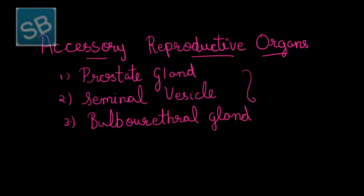These three organs together combine to form semen. Semen is a substance or fluid which helps in carrying out the spermatogenesis process. Let us begin with the first accessory reproductive organ, that is the seminal vesicles.